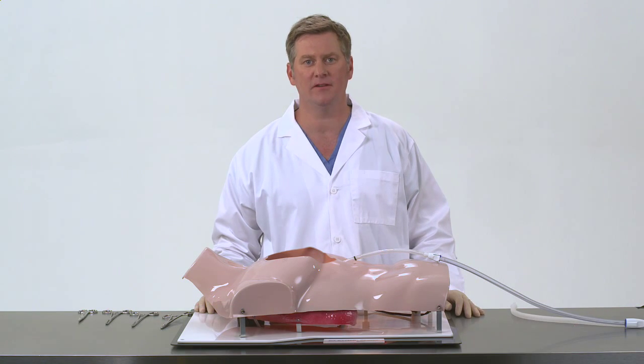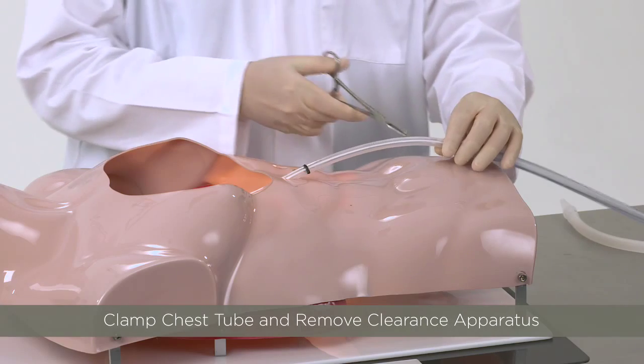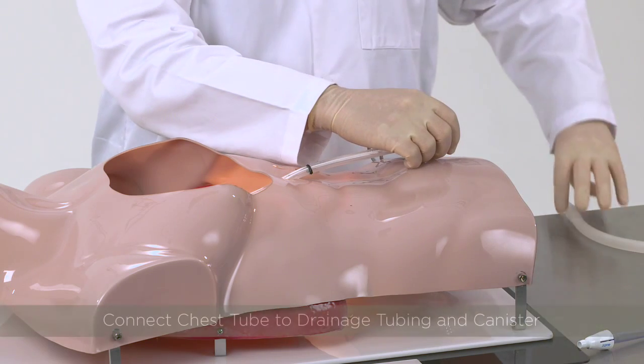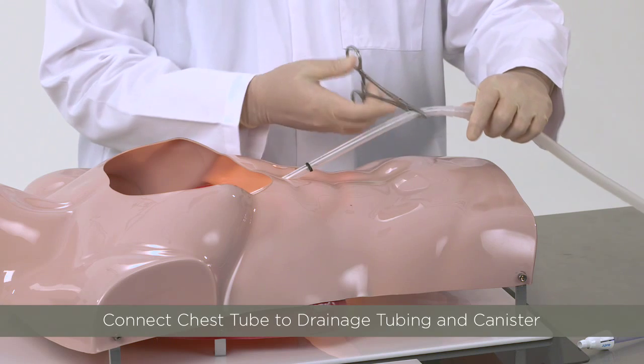To perform this maneuver, the chest tube is clamped temporarily while the clearance apparatus is removed. It is then connected with the adapter to the drainage tubing and the clamps are removed.